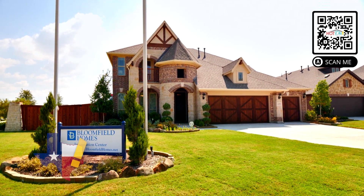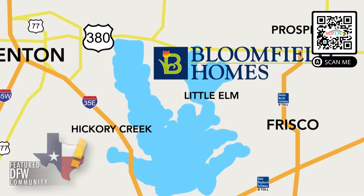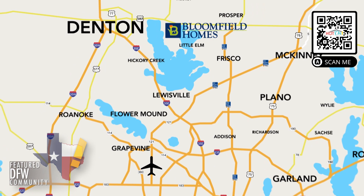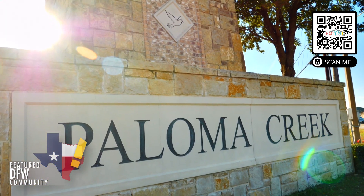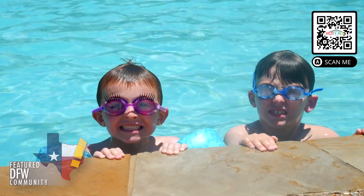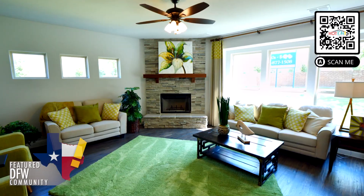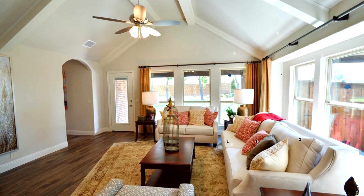Located in Little Elm is Bloomfield Homes at Paloma Creek. With easy access to 380, Dallas North Tollway, I-35W, and I-35E, you can enjoy all the Metroplex has to offer. This master-planned community has four community pools, recreation center, green belts, and Paloma Creek Elementary School. Bloomfield Homes is known for innovative designs and all included standard features.